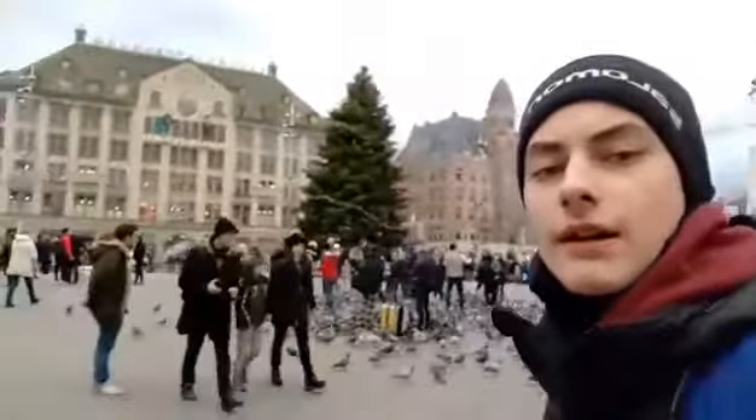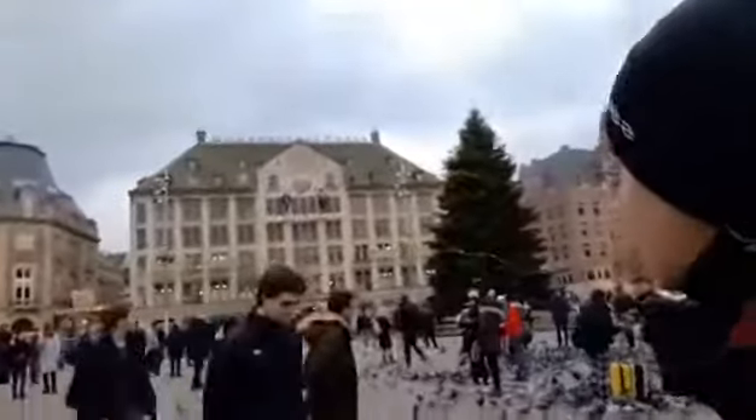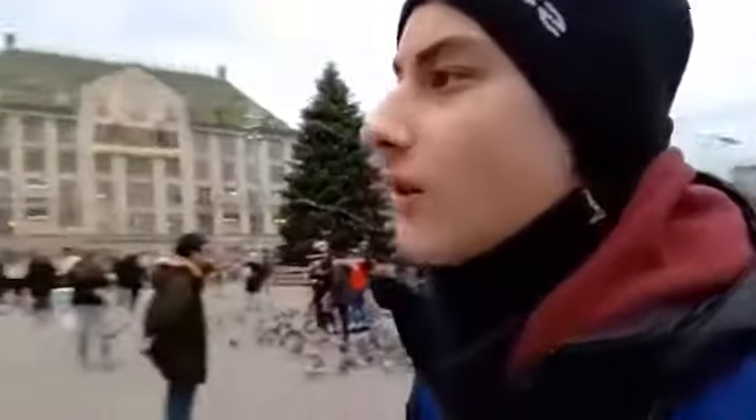Here is the central square in Amsterdam with the Madame Tussauds building. There are a lot of boards and a horse there.